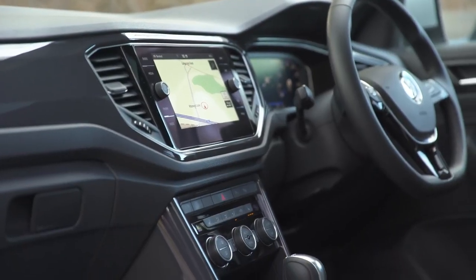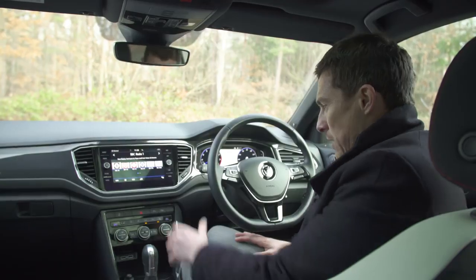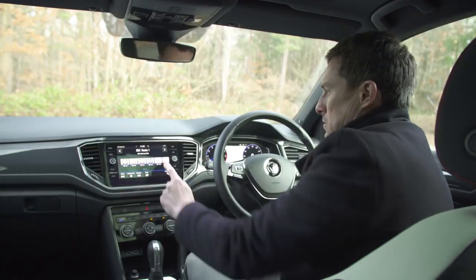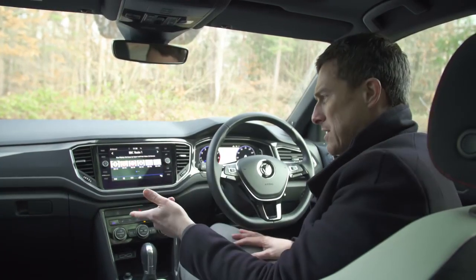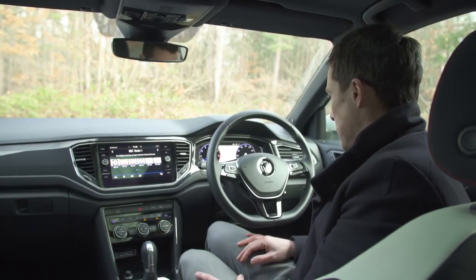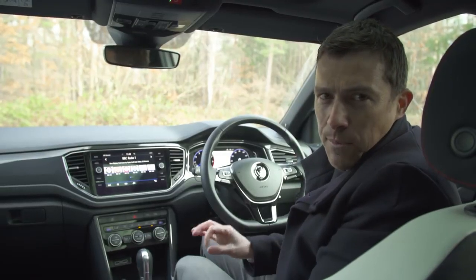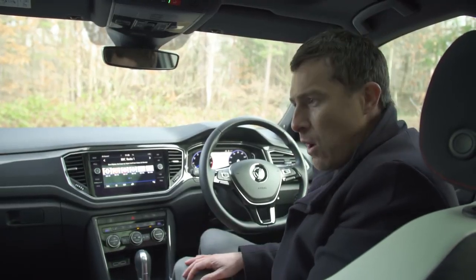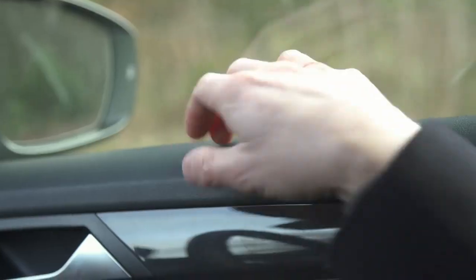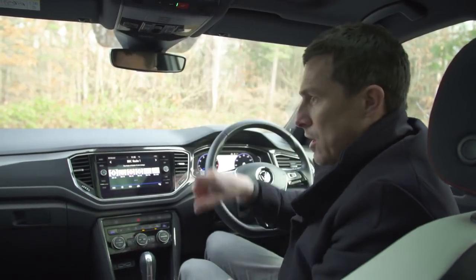Can the T-Roc's interior live up to its exterior? After all, that's one area where VW always does well — quality cabins. There are quite a few things I like about the inside of this car: the seat design, they're comfy; the layout of the controls, very simple; and the infotainment system, which is pretty slick to use. Only the range-topping version gets satellite navigation as standard, though you can use Apple CarPlay or Android Auto. I also like that you can get it with digital dials, which look very smart.